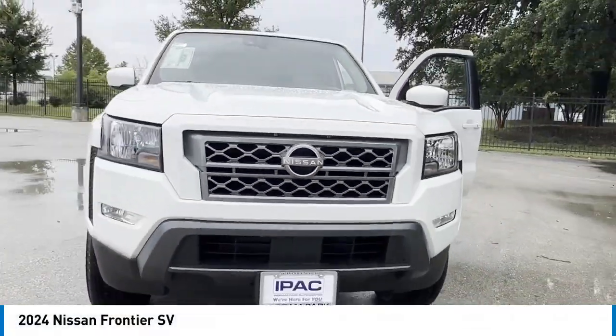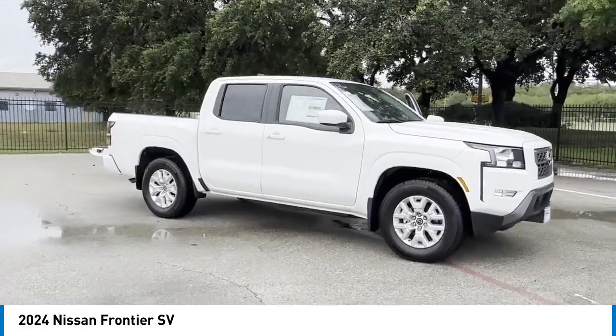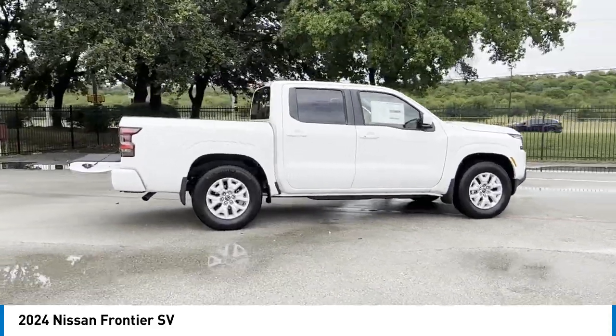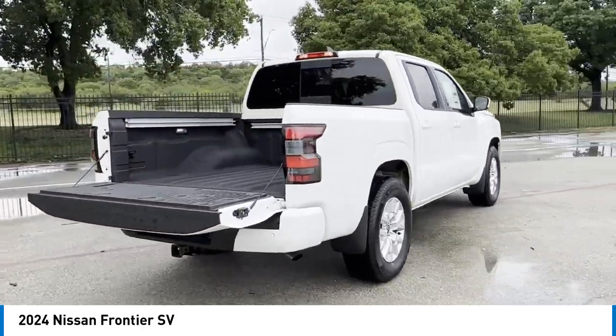Stop by and take a look at the 2024 Frontier. The Nissan Frontier offers a full-length, fully-boxed frame for strength, serious off-road capabilities, and a five-star rating for side-impact crash safety.